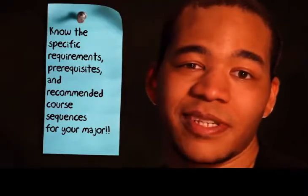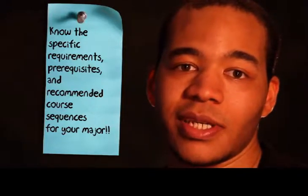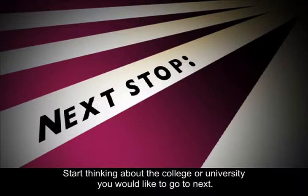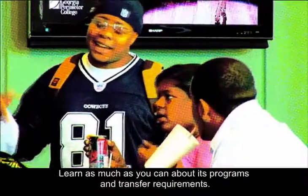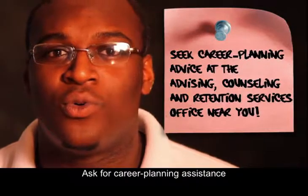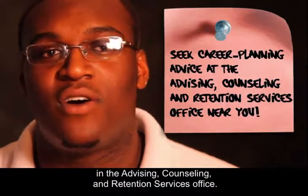Know the specific requirements, prerequisites, and recommended course sequences for your major. Start thinking about the college or university you would like to go to next. Learn as much as you can about its programs and transfer requirements. Ask for career planning assistance at the advising, counseling, and retention services office.